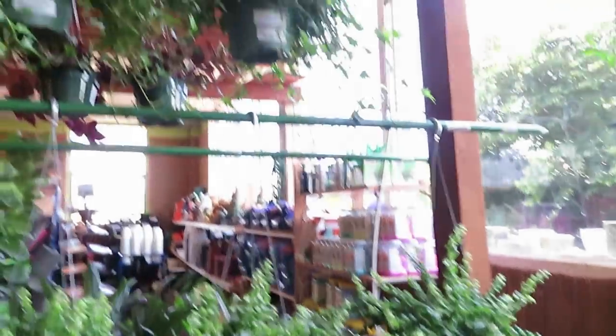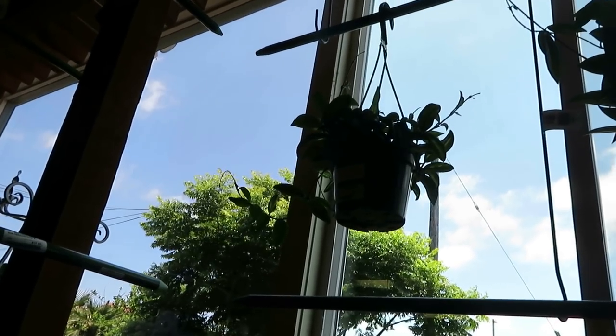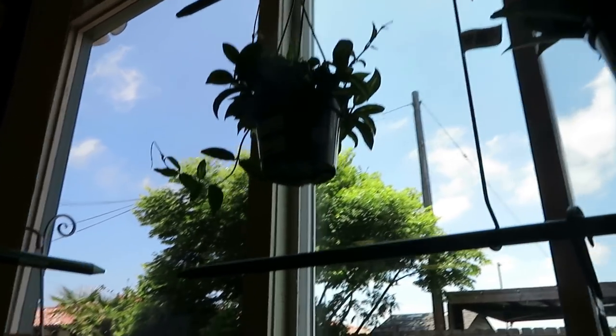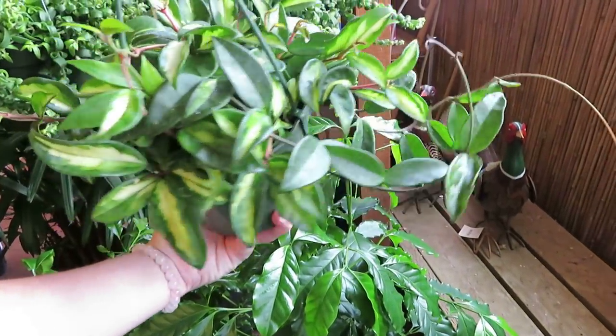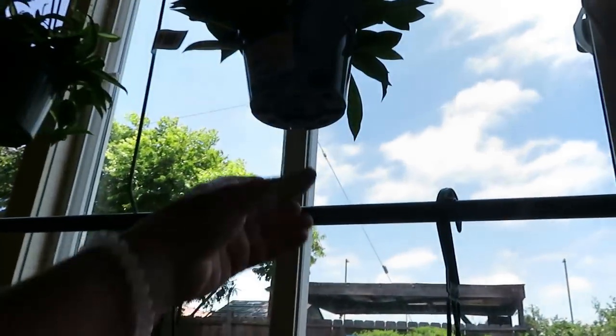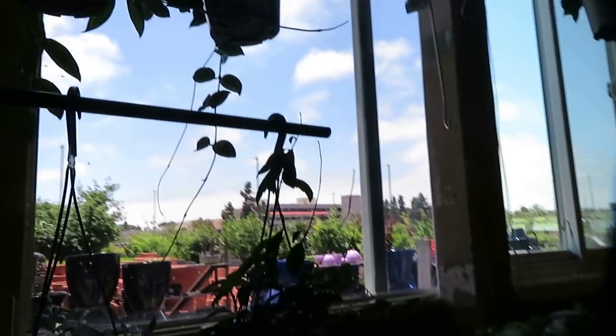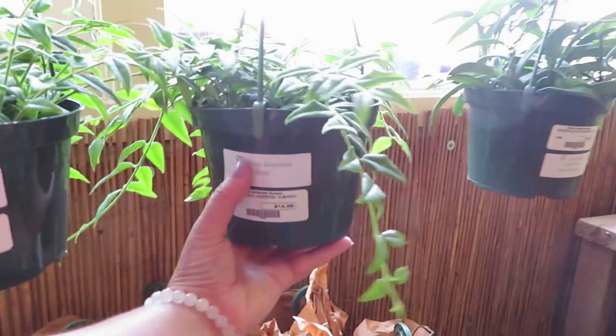I want the variegated one. And some hanging ivy for $12.99. They have the Hoya Crimson Princess for $14.99 — it's pretty. And then they have the Silver Pink at $14.99, the Tri-Color at $14.99, and the Hoya Bella for $14.99.